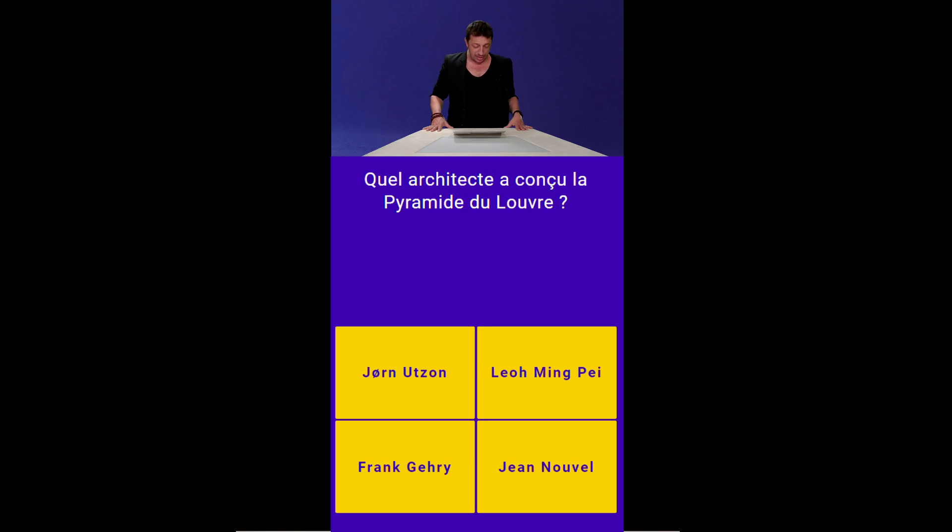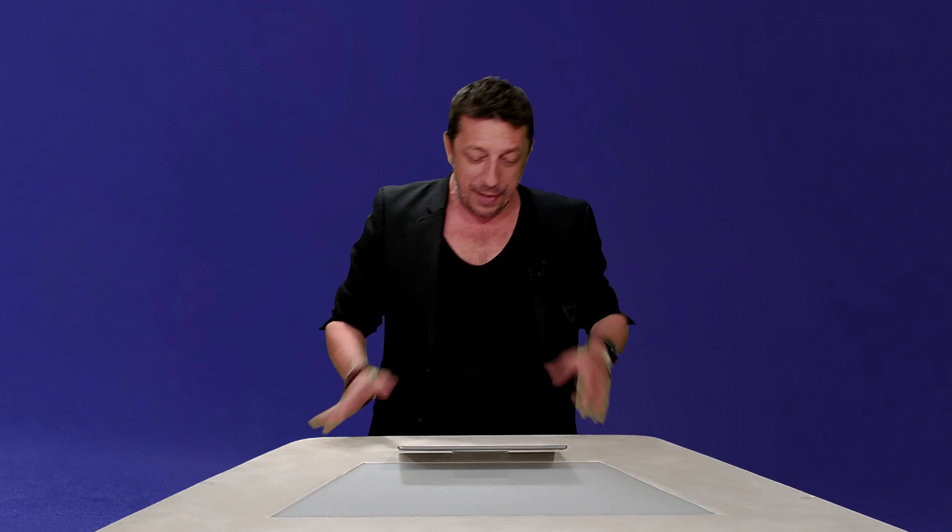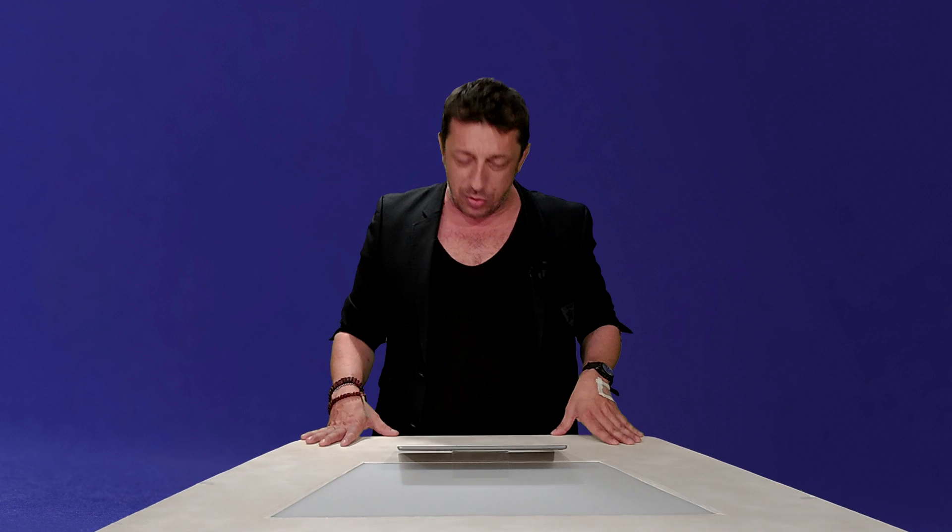Question numéro 4. Quel architecte a conçu la pyramide du Louvre ? Est-ce que c'est Jorn Hudson ? Est-ce que c'est Léo Ming-Pey ? Est-ce que c'est Franck Guerry ? Ou est-ce que c'est Jean Nouvel ? On ne dit pas Jean Nouveau ? Je ne comprends pas — ça doit être une faute de frappe. Les statistiques sont en train de tomber. Évidemment, il fallait répondre Léo Ming-Pey.